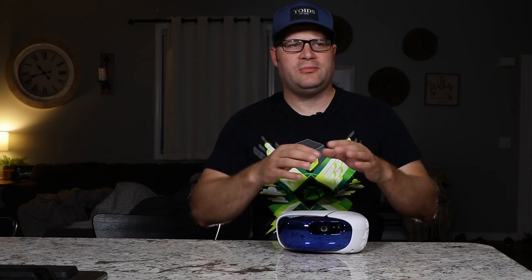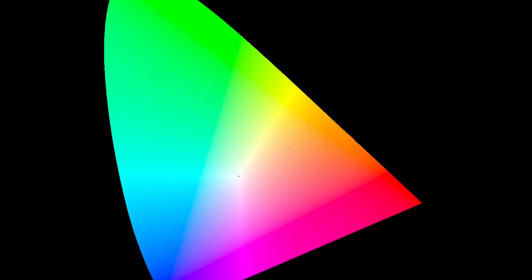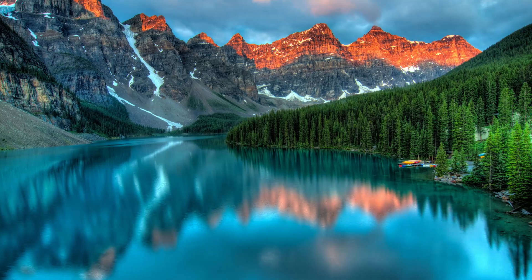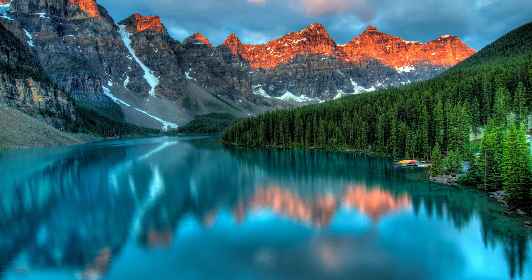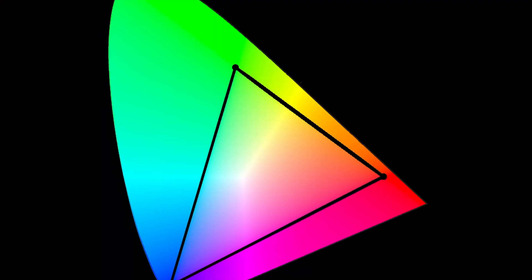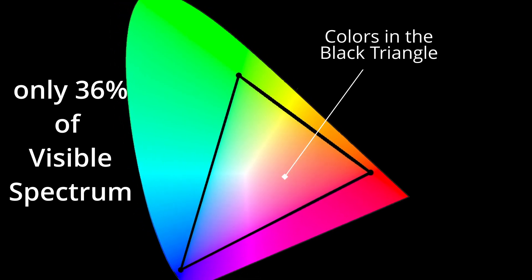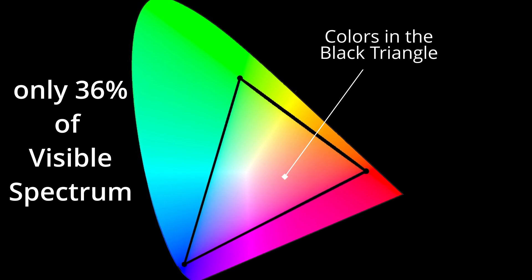To really convey this, I want to show you some graphs. This first graph shows you all the colors that can be reproduced in the spectrum of light — basically what we can see. When you go outside, this is the visible spectrum. Believe it or not, HD television doesn't actually show you all those colors. It just shows you this little tiny triangle here, called Rec. 709, which is only about 36% of your actual visible color.